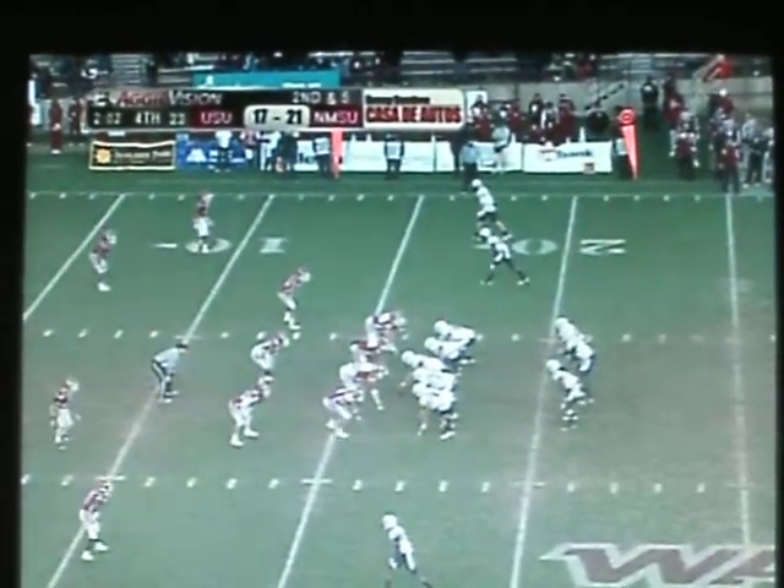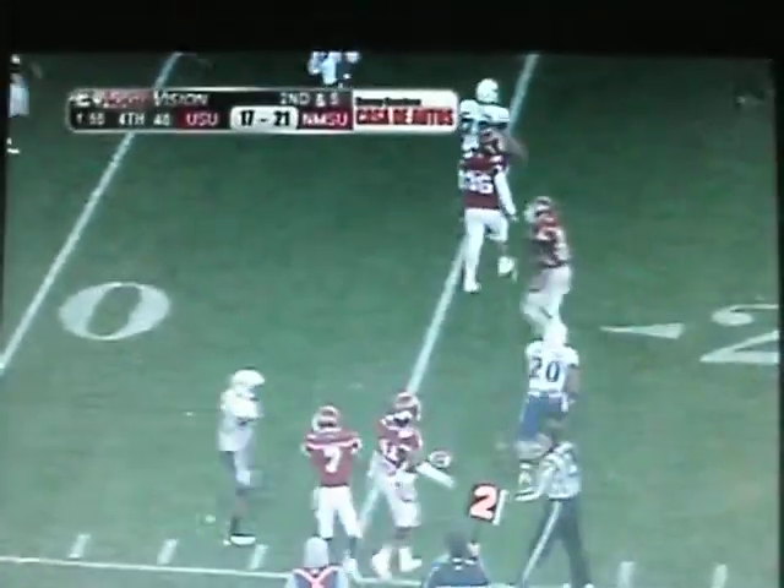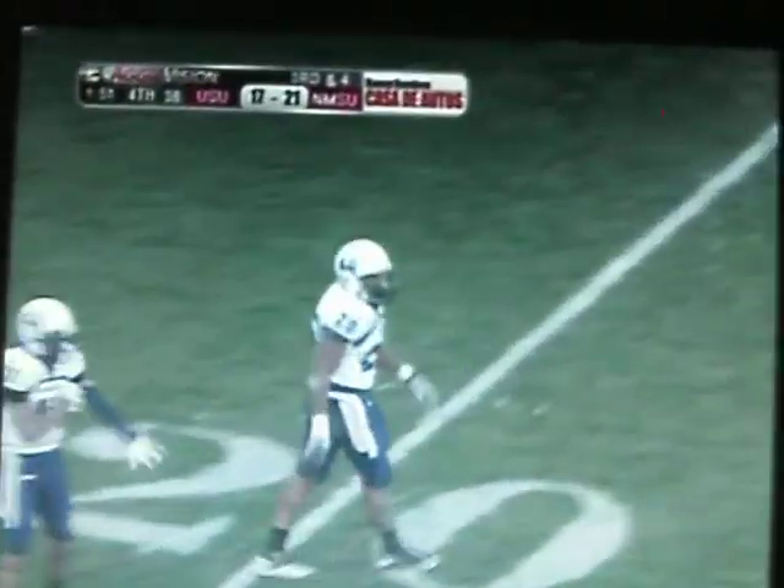That's the two-minute mark. Hand off, getting to the outside. Not that time. Donye Coleman is out there to meet Michael Smith that time.